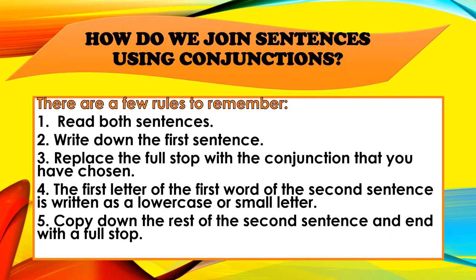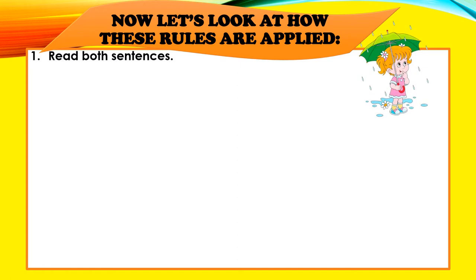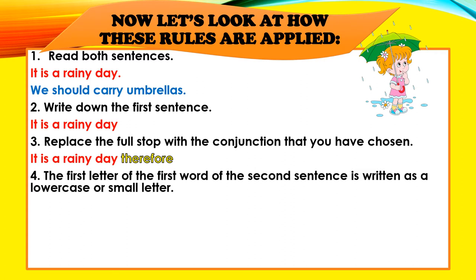Remember these rules well, boys and girls. Now let's look at how these rules are applied. Read both sentences — in this case our two sentences are: "It is a rainy day." and "We should carry umbrellas." Write down the first sentence: "It is a rainy day." Replace the full stop with the conjunction that you have chosen. In this case we have chosen the conjunction "therefore," so it will read: "It is a rainy day, therefore."